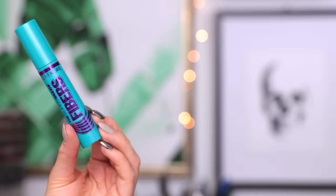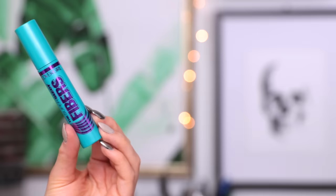Now to finish off the eyes I'm going to be taking my CoverGirl Super Sizer Fibrous Mascara. I've been switching between this and the Maybelline Lash Sensational — they're both really great mascaras from the drugstore, so it's definitely another favorite for the month. I find it makes my lashes look incredibly long and separates them very nicely.